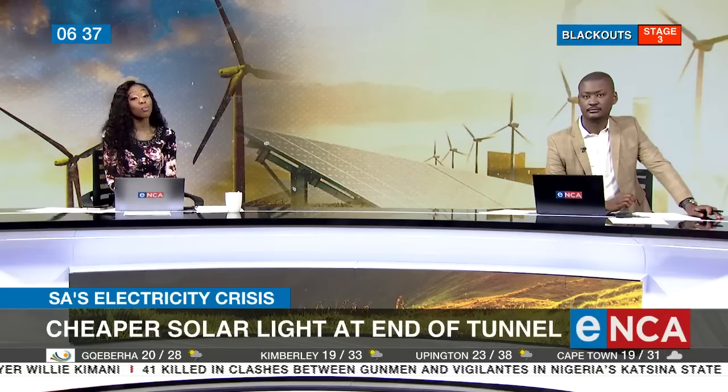Rolling blackouts are set to continue into the near future, and people are looking for alternative solutions. One of them is solar, but it comes at too high a price tag for most South Africans. Now there may be a solution.